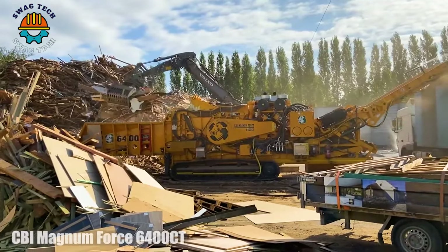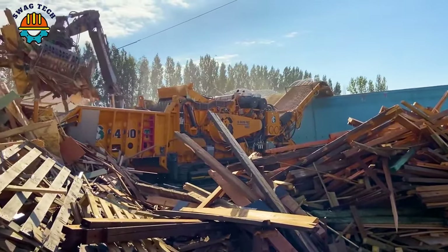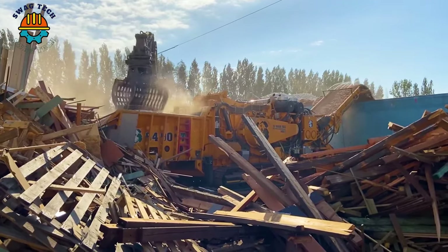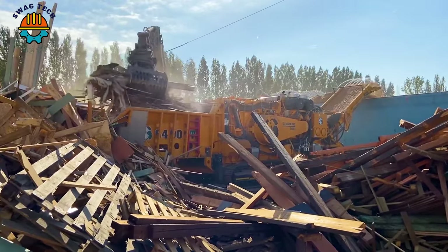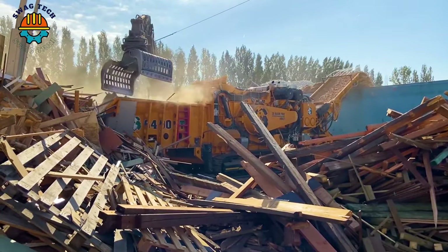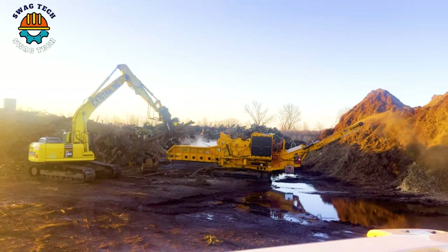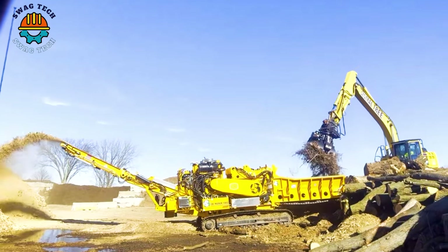The CBI Magnum Force 6400 CT Horizontal Grinder is a powerful industrial machine driven by the CAT C27 motor. These advanced machines play a key role in woodworking, easily grinding large volumes of material with high precision and speed.